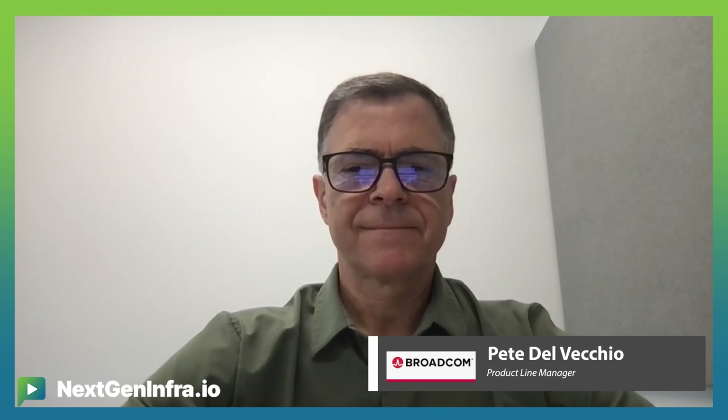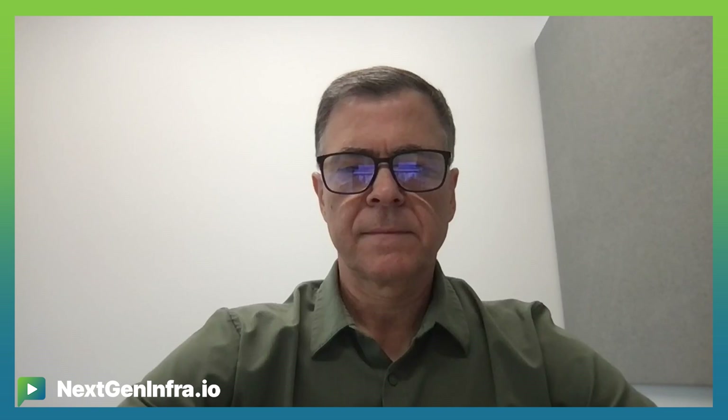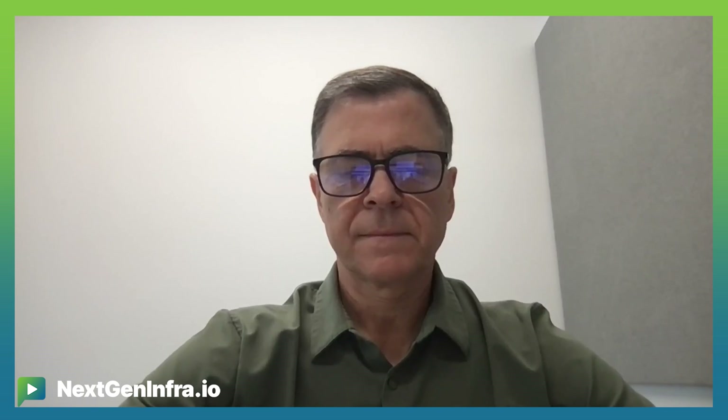Hi everybody, and welcome to NextGenInfra.io. Today we're diving into a major announcement from Broadcom that looks to be a big leap for AI infrastructure. It's their arrival of the sixth generation Tomahawk switching silicon. With this model, we're expecting to see major advances in AI clusters for the biggest hyperscale data center networks. Joining me today is Pete DelVecchio, product line manager at Broadcom, who can walk us through this big release. So first off, Pete, welcome.